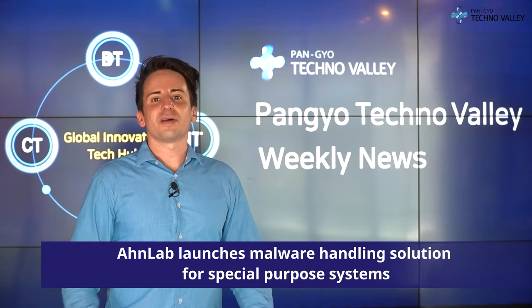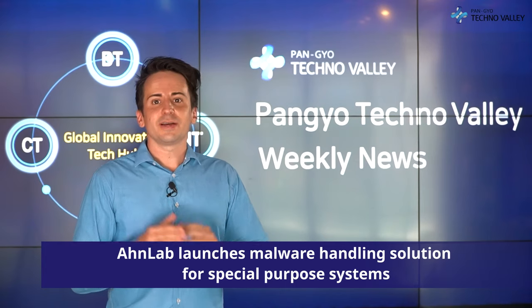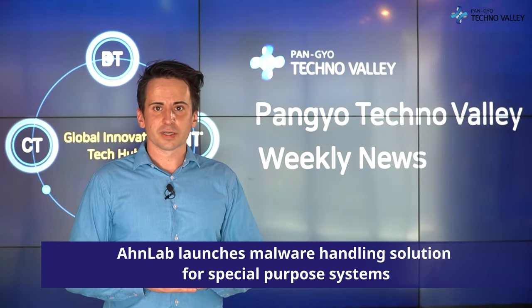Hello, this is Alex on Ponteo Techno Valley Weekly News. Here's the news from the second week of October.